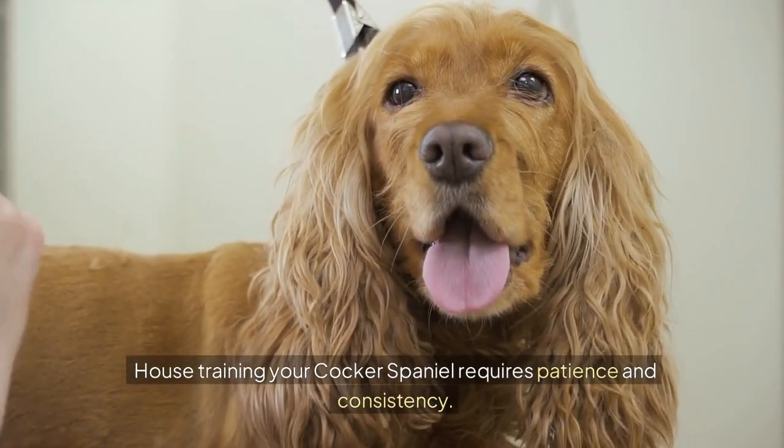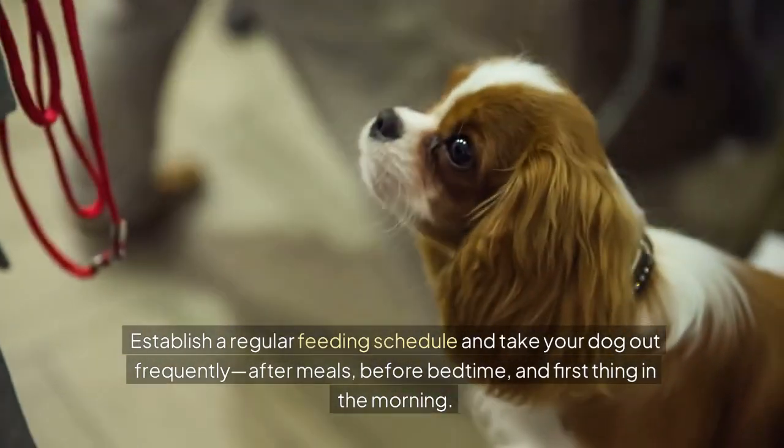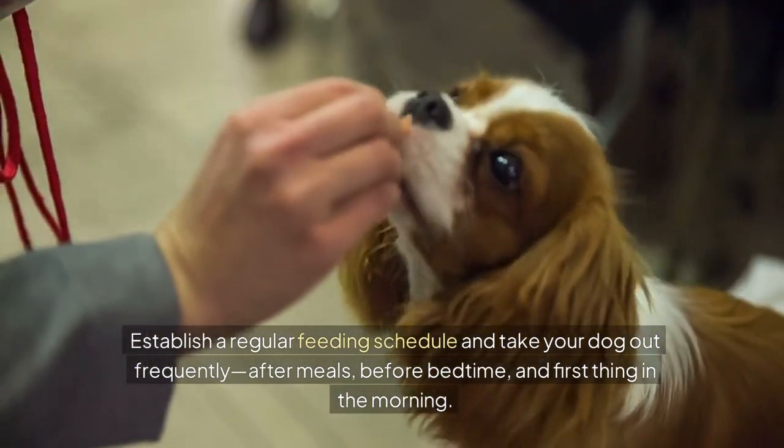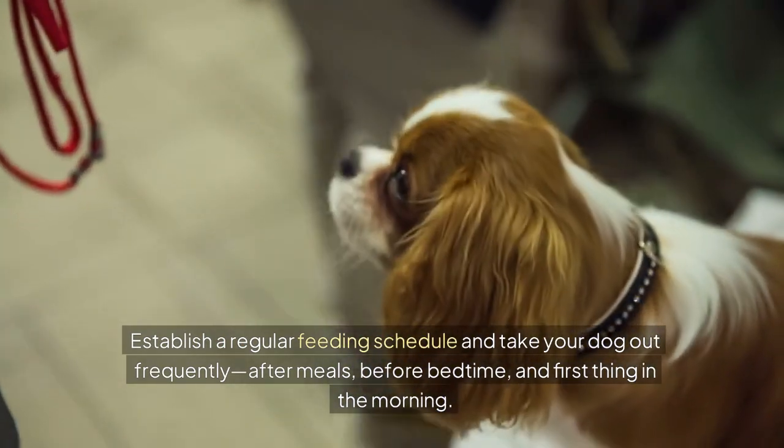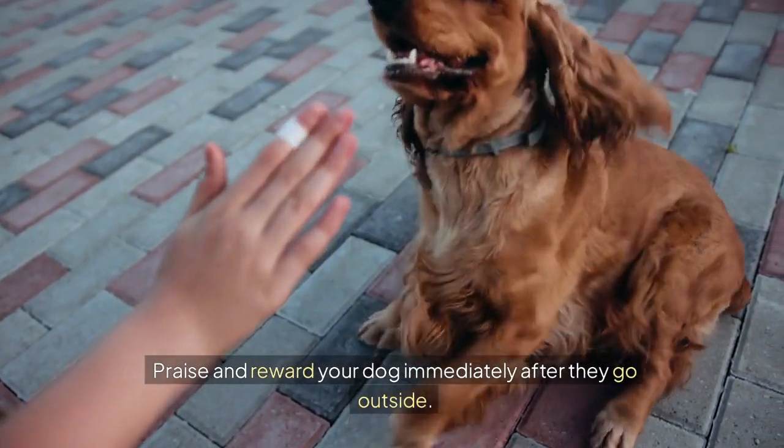House training your Cocker Spaniel requires patience and consistency. Establish a regular feeding schedule and take your dog out frequently — after meals, before bedtime, and first thing in the morning. Praise and reward your dog immediately after they go outside.